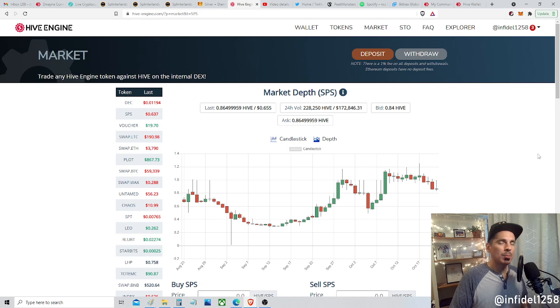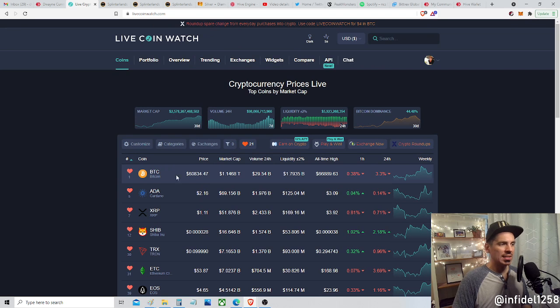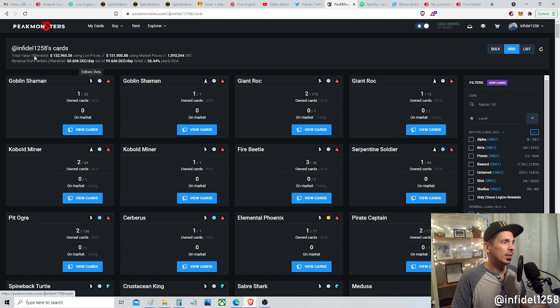I don't know if SPS is going down because people are buying it, or if people are panicking, or maybe there's a liquidity crunch because Bitcoin fell so much. Bitcoin was at $66,000 and now it's at $60,000 — does that cause a trickle-down where people start liquidating other assets to close out their longs? I don't know and I don't care, because I don't day trade. I buy things and hold them for a long time, and so far that's really worked out — my assets in Splinterlands are worth about $133,000.